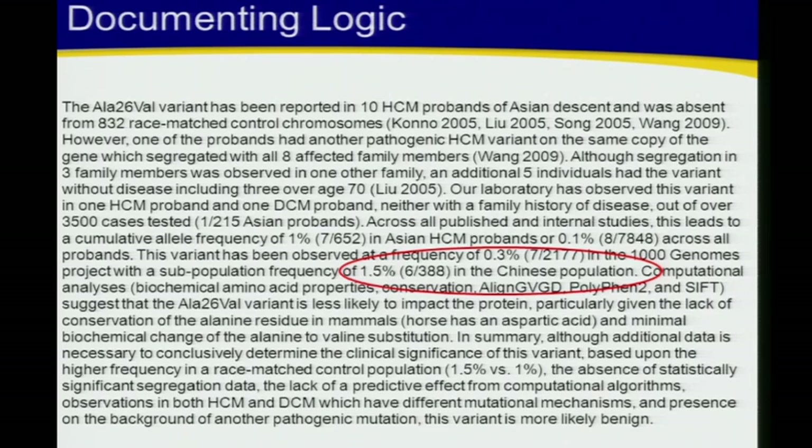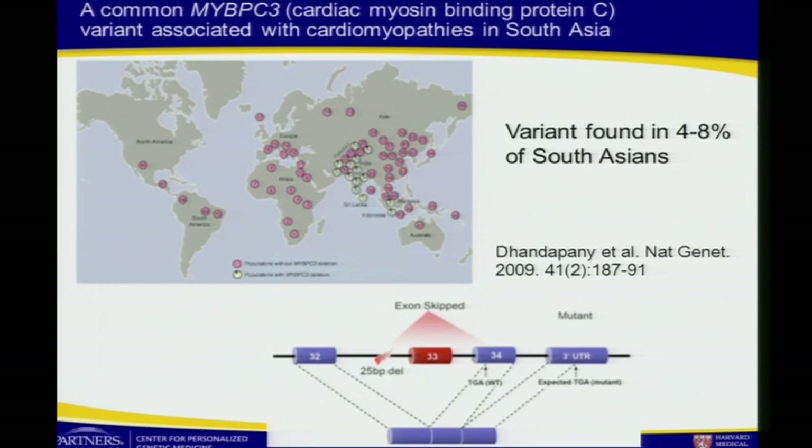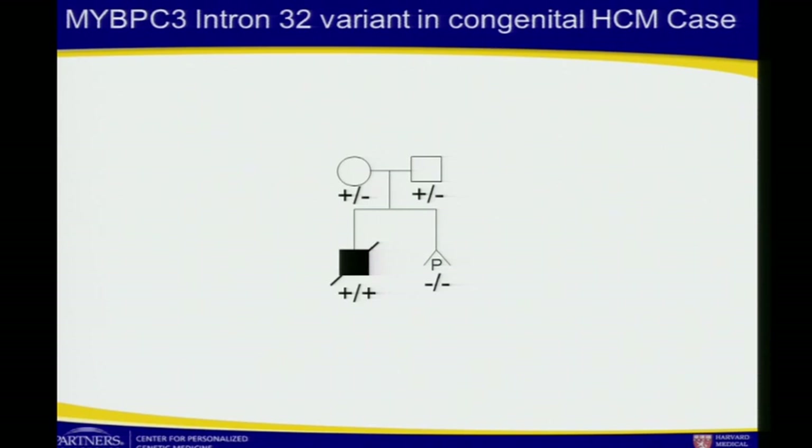One of the arguments for why this variant is likely benign is that it's present in 1.5 percent of the Chinese population. But as we all know, control samples in population studies do have disease — we just can't document it. This is a variant we reported as benign for many years; it's in 4 to 8 percent of South Asians. But when a case-control study was done, there was an odds ratio of 7, showing that this conferred risk for heart failure, and in a homozygous state it's actually quite severe. We then amended all our reports across many patients to say this was a pathogenic, albeit mild, variant.